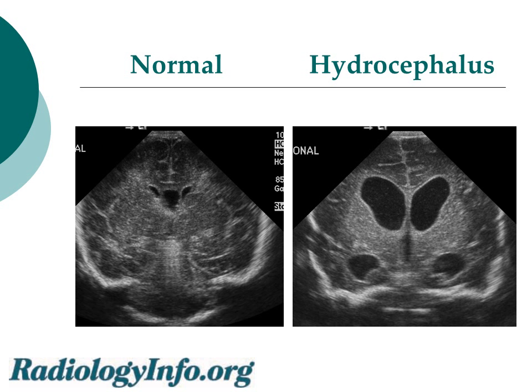On the left is an image of a normal child's brain. The arrows point to little slits or fluid inside of the chambers or ventricles of the brain — a normal amount. On the right, however, the arrows point to dilated ventricles or chambers, indicating that there's too much fluid inside of the brain. This is referred to as hydrocephalus.